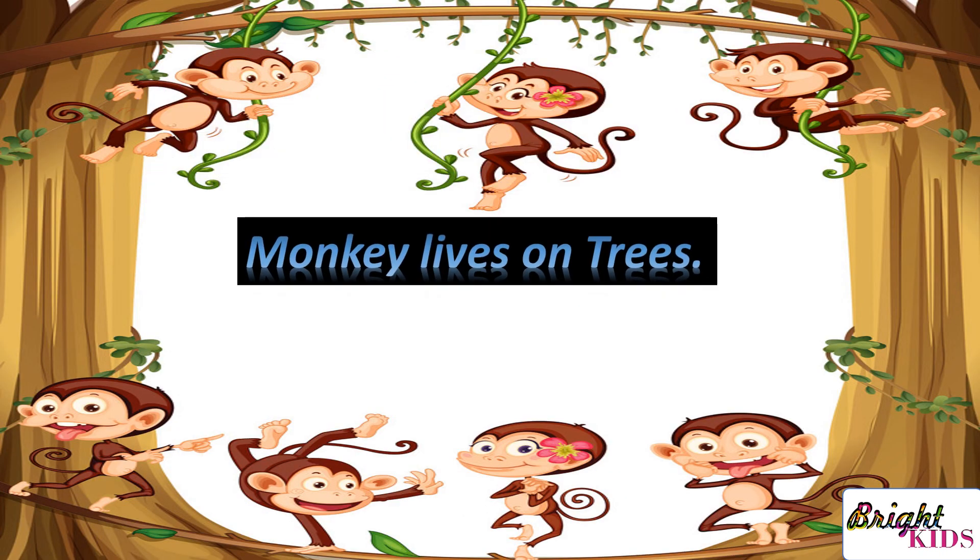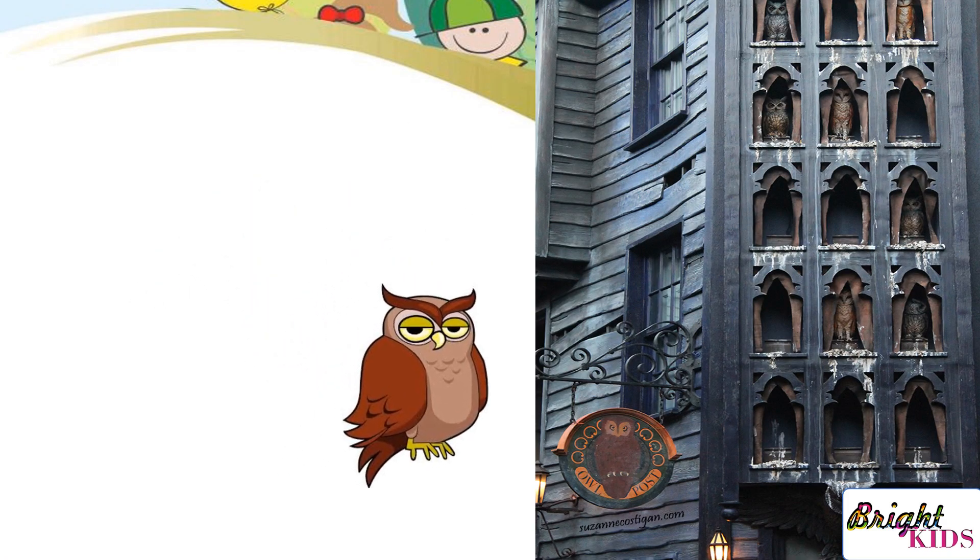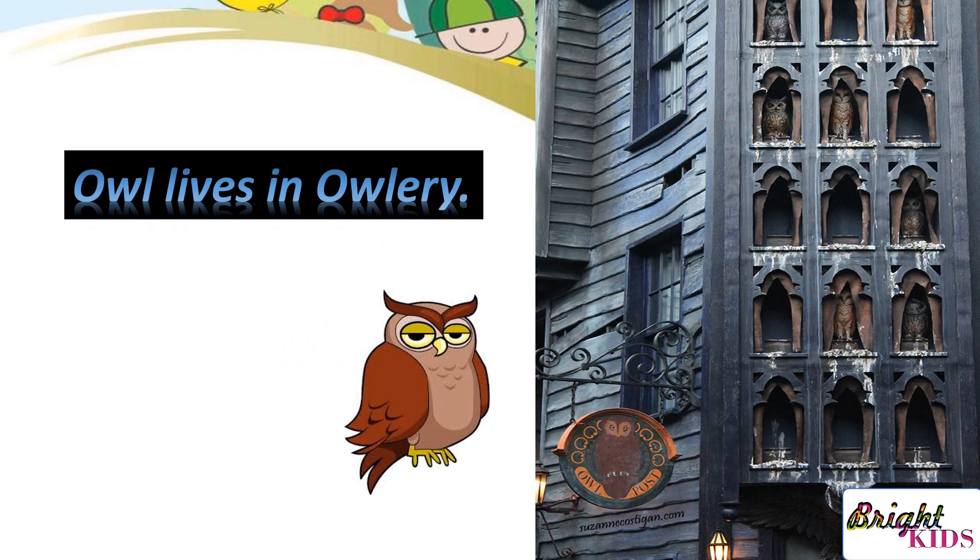Monkey lives on trees. Owl lives in owlery.